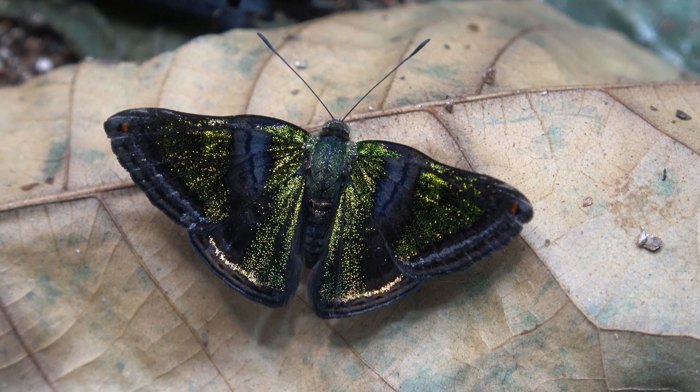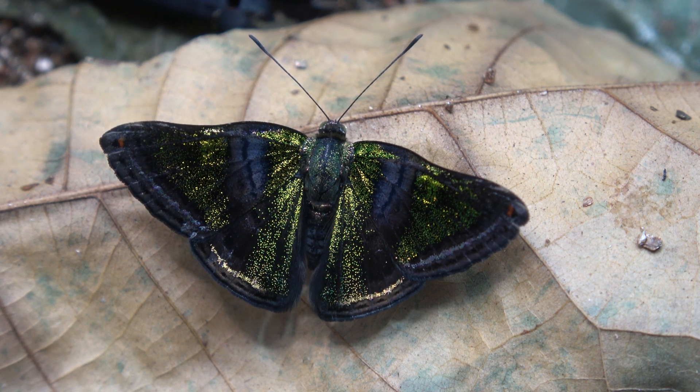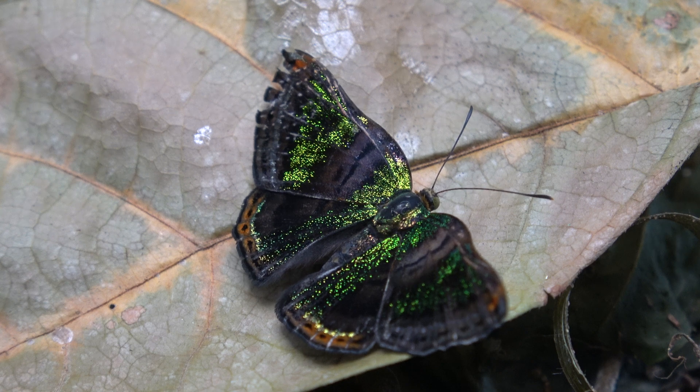It has a fast erratic flight making it hard to follow and photograph. The best known host plant is celtis or nettle tree. In some occasions they can also be found mud puddling and drinking minerals from wet sand or mud.